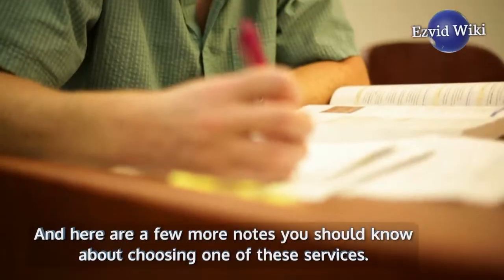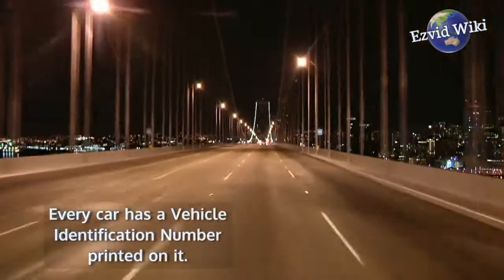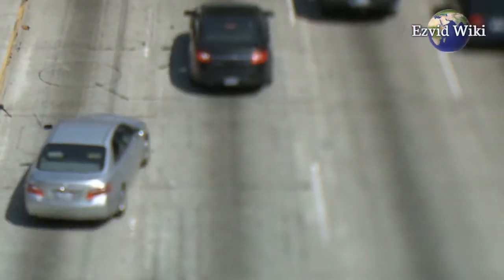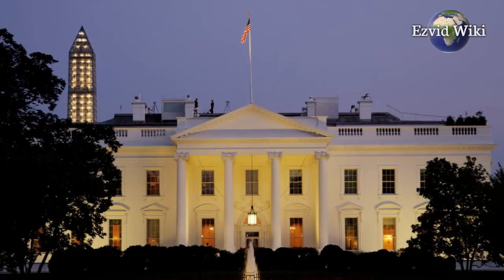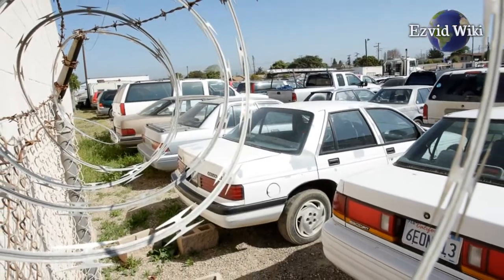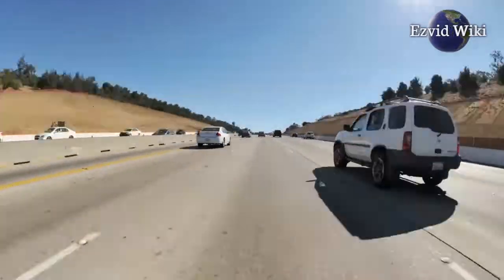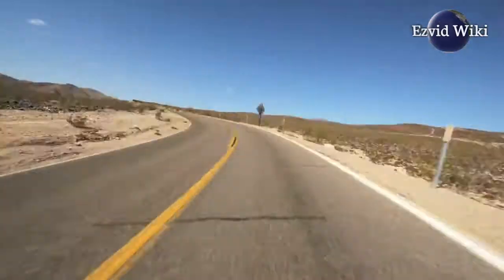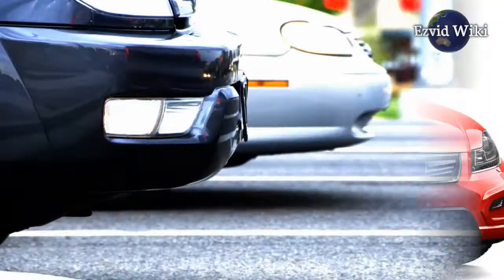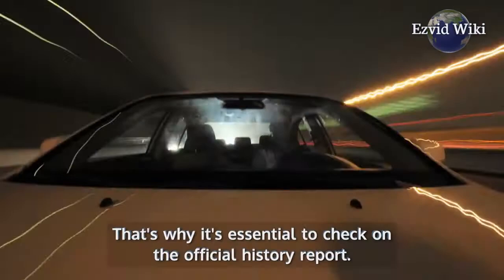Here are a few more notes you should know about choosing one of these services. Every car has a vehicle identification number printed on it. That number is used to log reports with government agencies when a car gets into an accident, is towed, or impounded. A VIN check lets you know everything there is to know about a vehicle before you buy. Some people selling used cars might not even know about every event in the history of their vehicle. That's why it's essential to check the official history report.